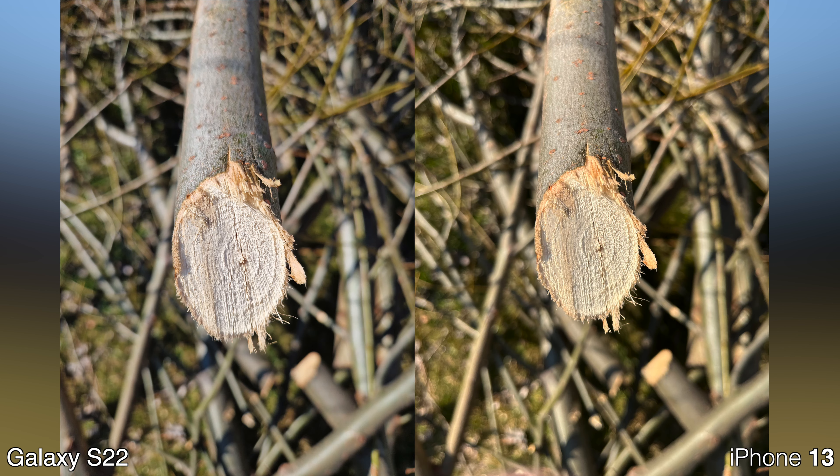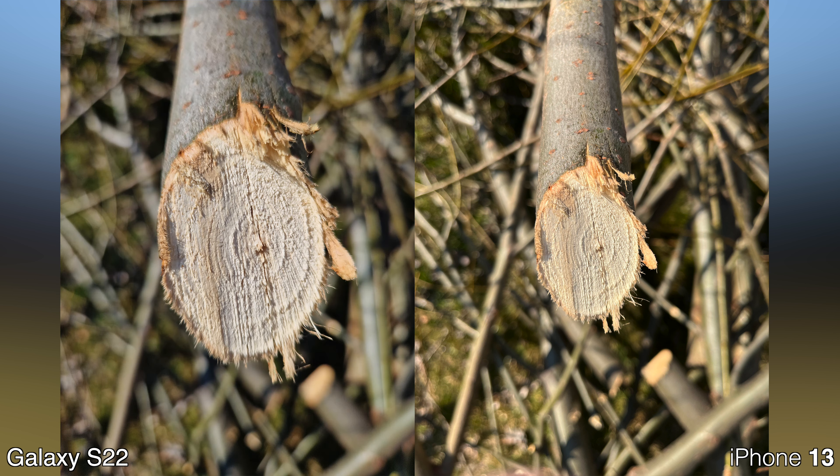Something that is often overlooked is the macro capabilities of the two phones. This is how close I could get with both devices — I could get much closer with the Samsung. Unfortunately the macro capabilities of the iPhone are a little bit disappointing.